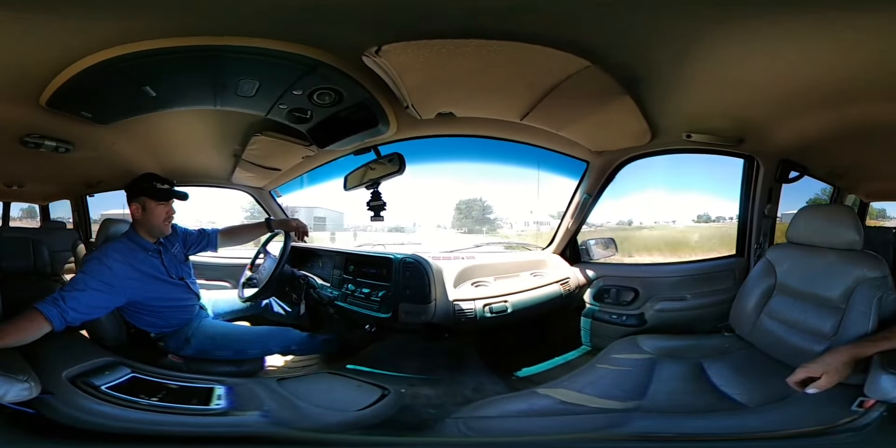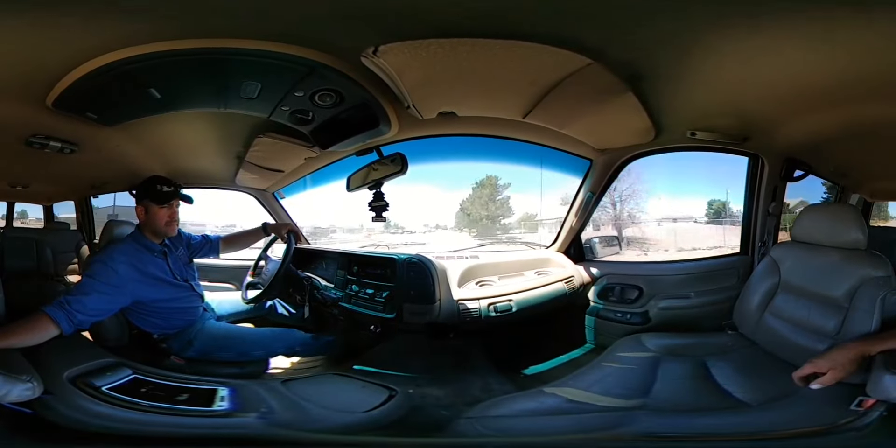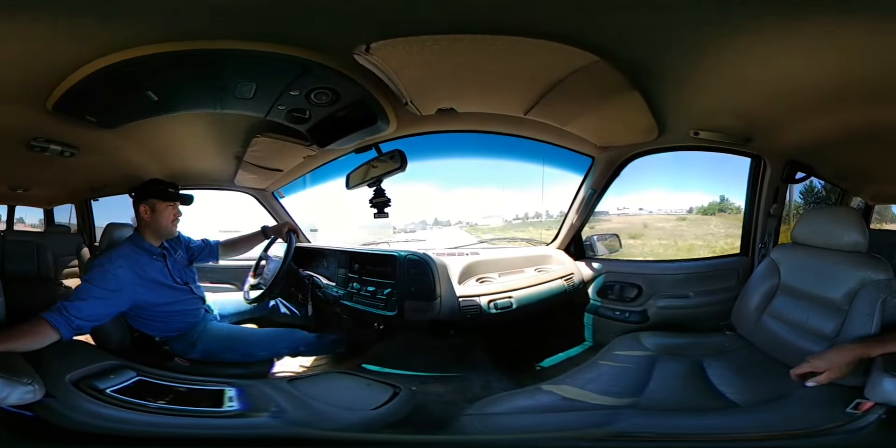We've got a 96 Chevy Tahoe today with 181,685 miles on it. This is a title loan lien repossession. We're taking it for a test drive right now just to see how everything runs.